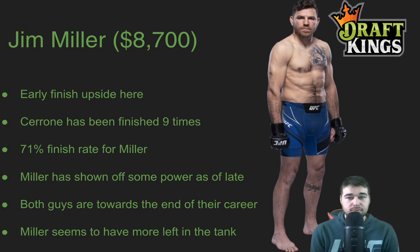Jim Miller at 8,700 — I like me some Jim Miller here as well. Early finish upside. When you think of Jim Miller, you think of him getting it done in the first round, and he has done a lot of that in his career. His last two fights he finished in the second round, which is nice to see. Cerrone has been finished nine times at this point. Jim Miller has a 71% finish rate and has shown off some power as of late. Typically you think of the submissions of Jim Miller — this guy's finished over half his wins by submission — but he is going out there and knocking guys out too. I think that's going to be the case against Donald Cerrone, who is definitely towards the end of his career. Miller has a little more left in the tank. He doesn't look completely washed like Cerrone does. I think Jim Miller goes out there and gets a first round finish by knockout and puts up a big score. Give me Jim Miller at 8,700.